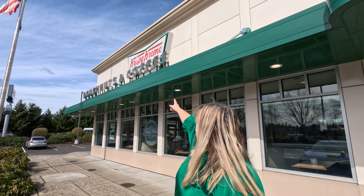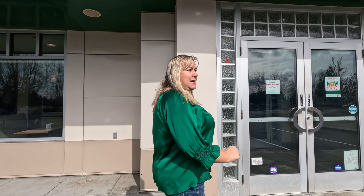Hi guys, it's me, Traveler Tiff. We are here today at, yes, Krispy Kreme. Why you ask? It's just a typical donut. But no, we are here because I'm wearing green. Give you a little hint — we're going to try the St. Patrick's Day donuts. Follow me. Super excited to go try them today.